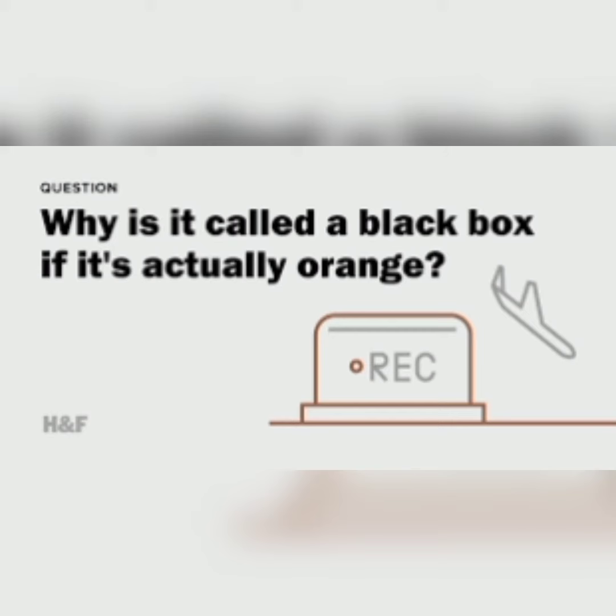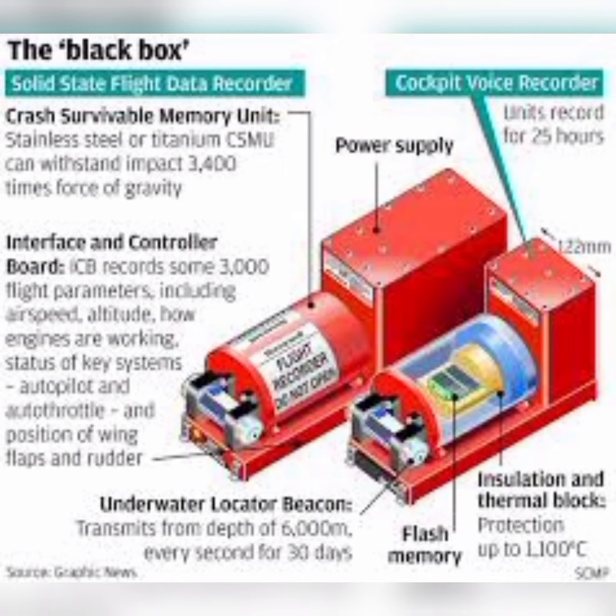The cockpit voice recorder records four channels of audio for a duration of two hours, while the flight data recorder records 25 hours of data and may record several thousand parameters.